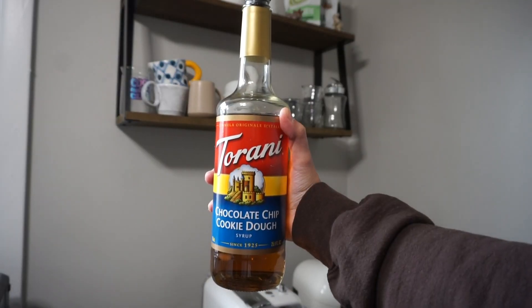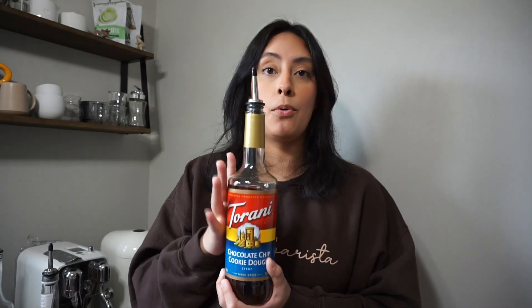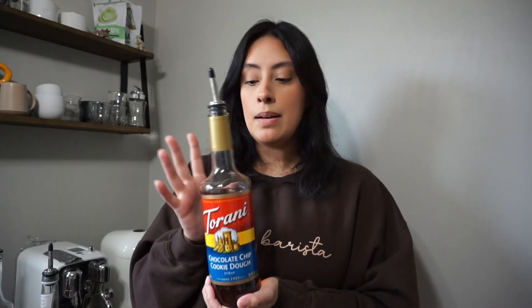Next from Torani is Chocolate Chip Cookie Dough. I tried this last year — so good to have. I enjoyed it a little bit more iced than hot, great in iced lattes. I haven't tried it in matcha, but it's really good if you want something chocolatey with a little saltiness. It brings a really overall great flavoring to your lattes.